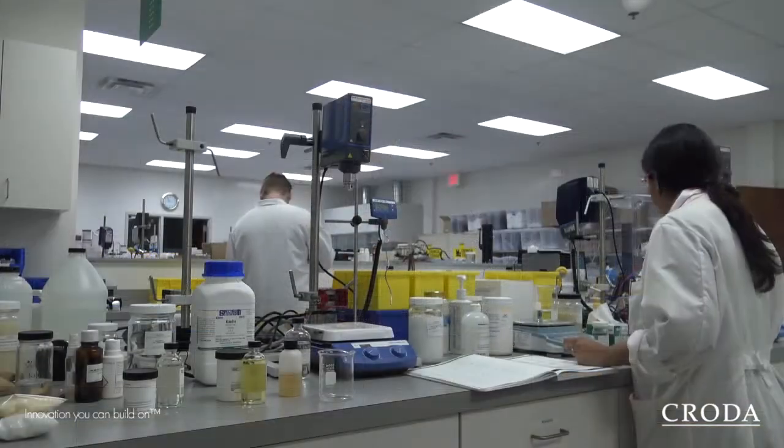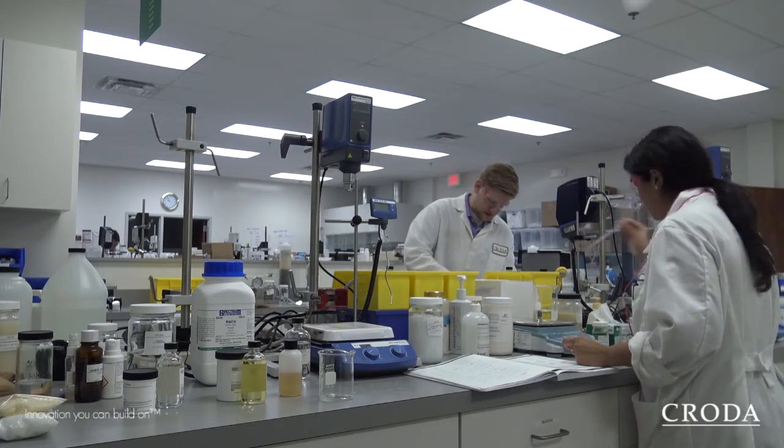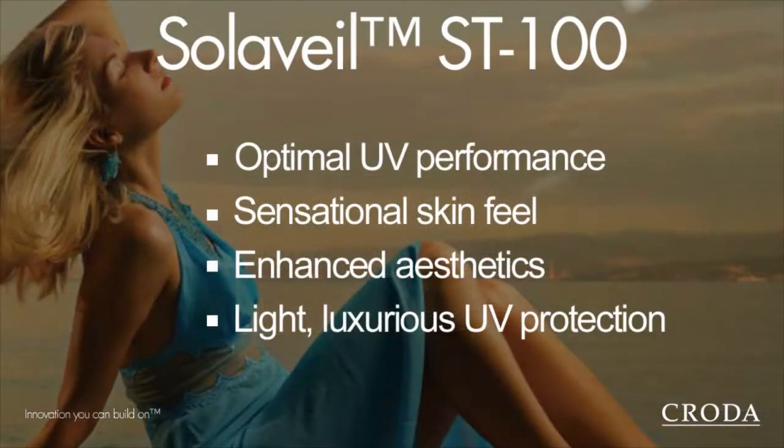This particular formulation was compared with a commercial benchmark and we also ran a sensory profile for this formulation, which came very close to the commercial benchmark. To achieve the light feel and the broad-spectrum sun protection, we used Solabel S300 in this particular formulation.